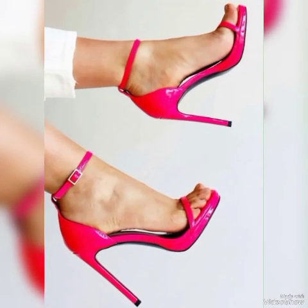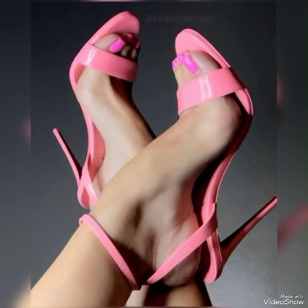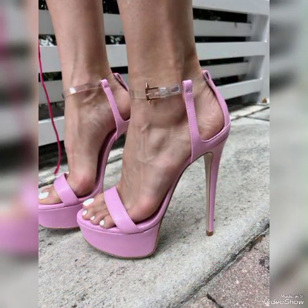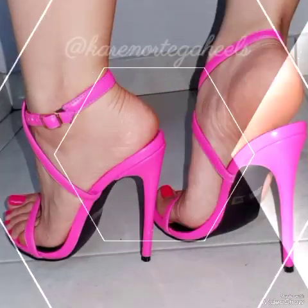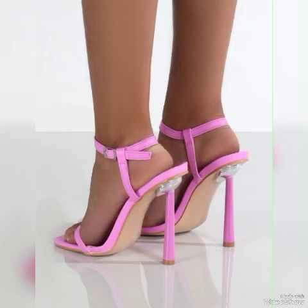Tie-leg high-heeled sandals for women in red, white, black, blue, brown, purple, pink, golden, green, and gray — different colors. Also lovely patent leather high-heeled sandals with elegant block buckle and peep-toe designs.